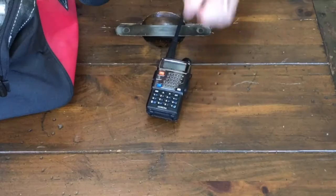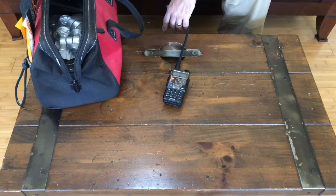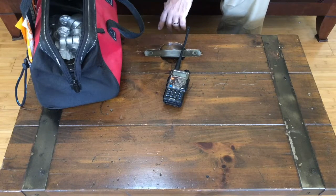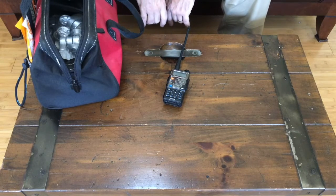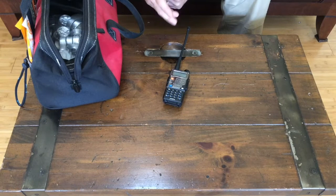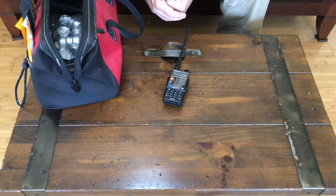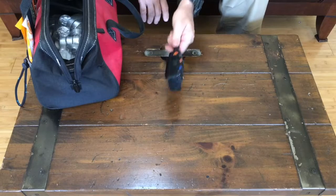Of course, I have to throw in the required Baofeng radio. Anytime I need a disposable radio, I pick up one of these Baofengs or grab one from somewhere else that's not in use and throw it in here. I've got probably half a dozen of these sprinkled throughout various kits. Not the best radio on the market, but when you want something cheap just to throw in a bag and forget about, it will definitely work. Working repeaters with a Baofeng in this area works fine, so no complaints with the little cheapo radio.